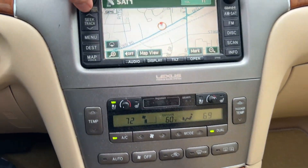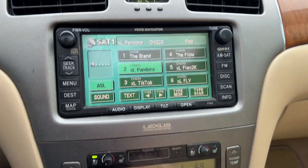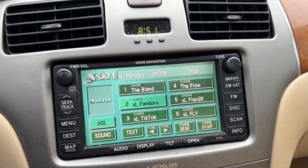Premium audio system, touchscreen display, navigation, free 90-day trial of Sirius XM satellite radio.